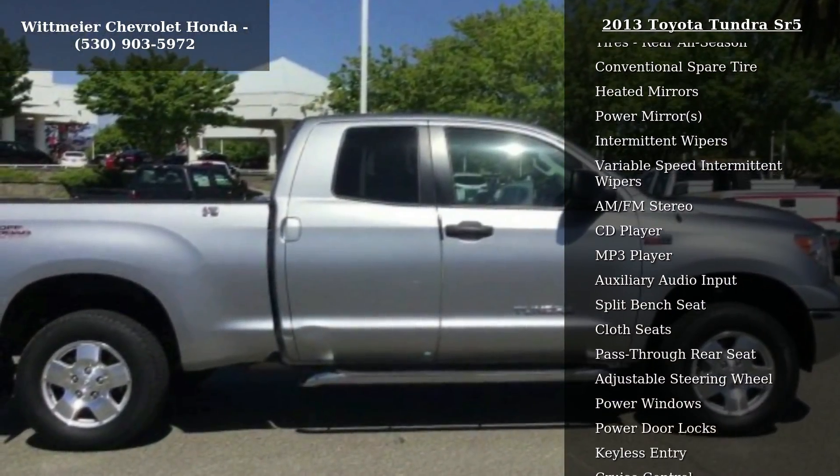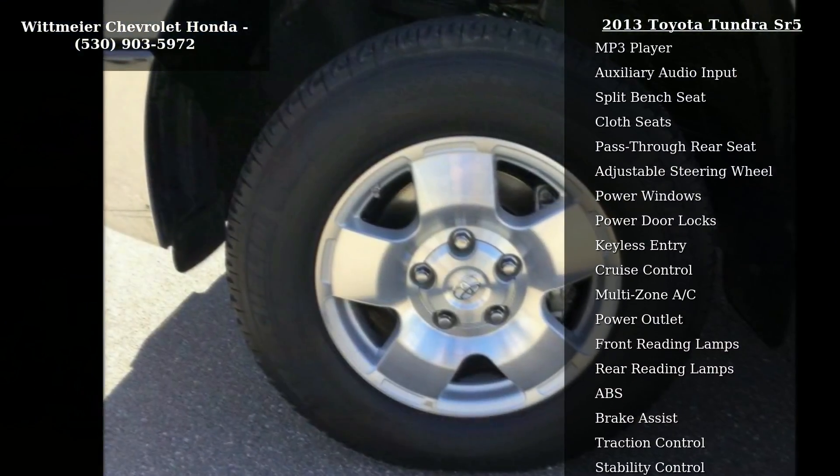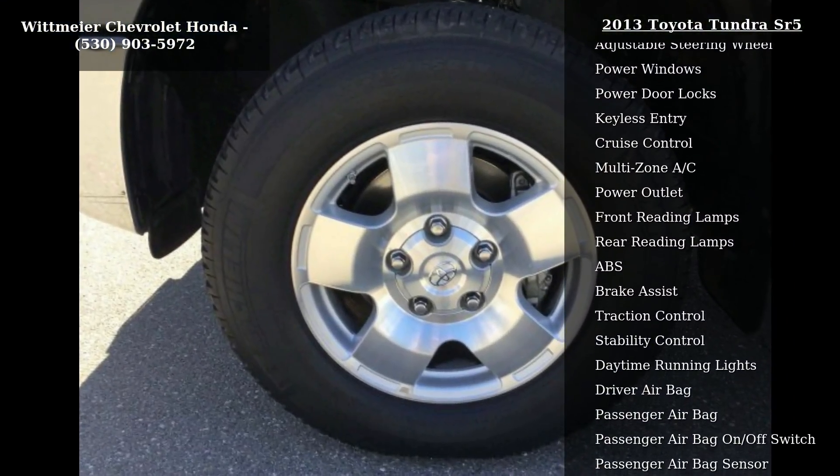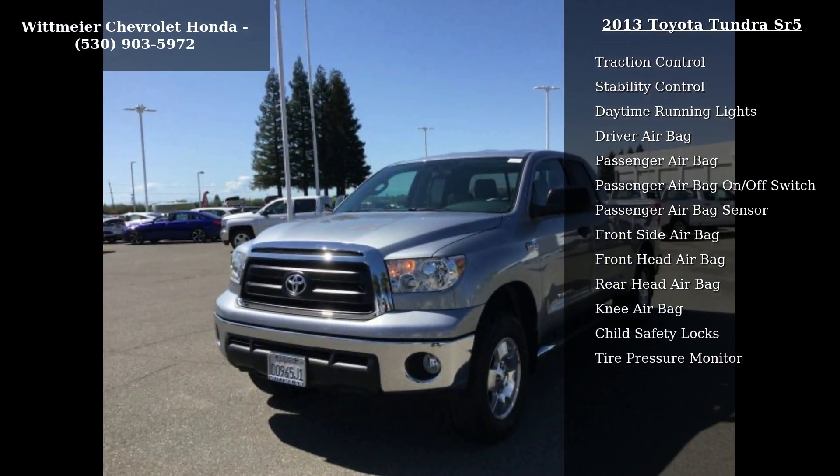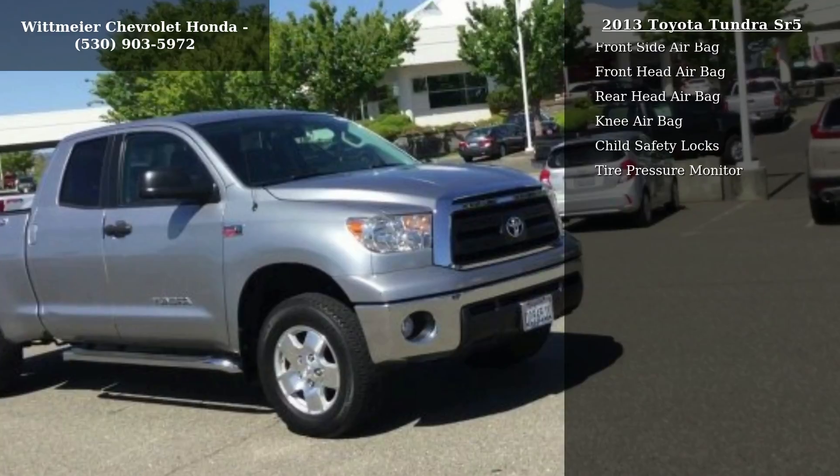If you are looking for a solid pre-owned truck, this might be the one. This vehicle shows low mileage and has a smooth ride. Let us put you in the driver's seat today. Call or click to contact our dealership.